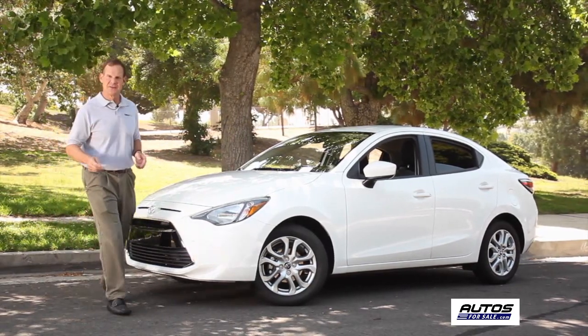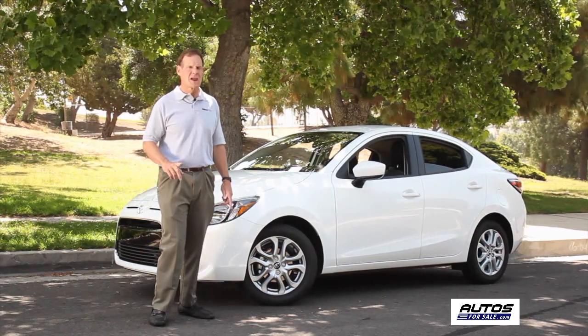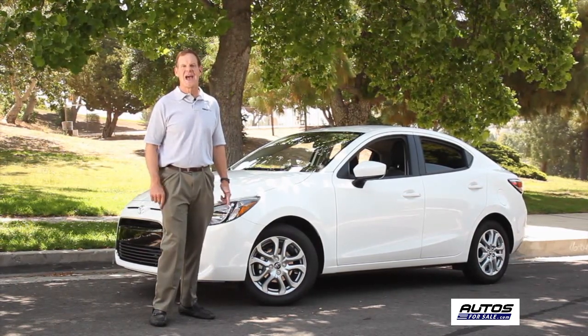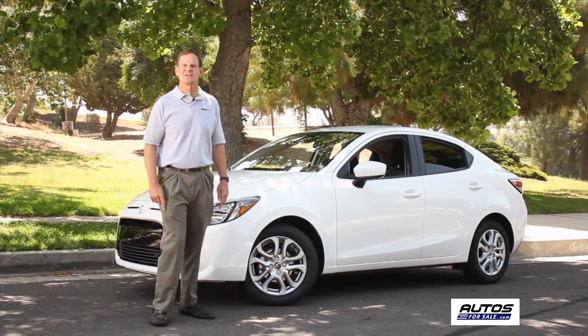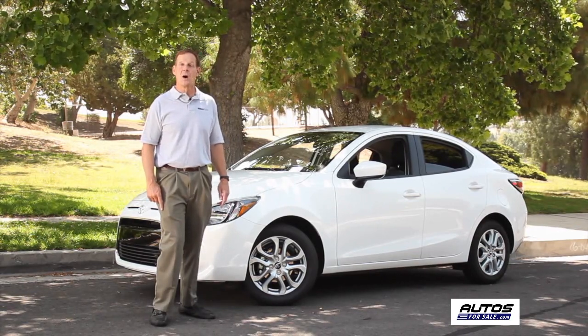As you can see, there's a lot to like about the Yaris iA. The cabin features a high-end look and feel, and the efficient 1.5 liter engine provides great fuel economy. Add it all together and the Yaris iA is a solid entry in the subcompact class and well worth the test drive.